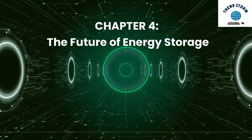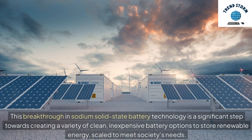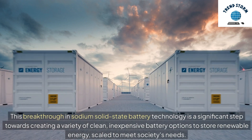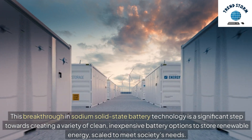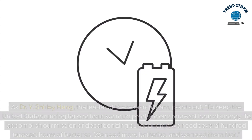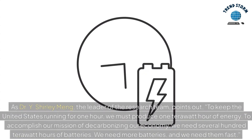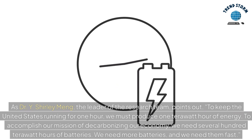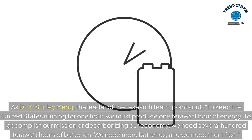Chapter 4: The Future of Energy Storage. This breakthrough in sodium solid-state battery technology is a significant step towards creating a variety of clean, inexpensive battery options to store renewable energy, scaled to meet society's needs. As Dr. Y. Shirley Meng, the leader of the research team, points out: to keep the United States running for one hour, we must produce one terawatt hour of energy. To accomplish our mission of decarbonizing our economy, we need several hundred terawatt hours of batteries. We need more batteries, and we need them fast.